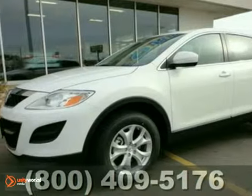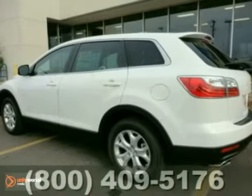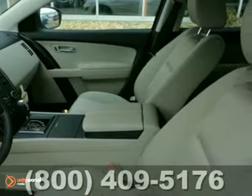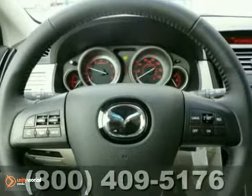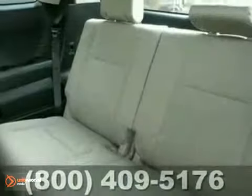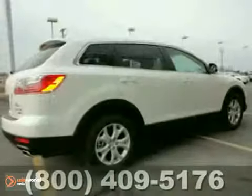You'll love this 2012 Mazda CX-9 Sport. Its many features include a tire pressure monitor, keyless entry, and a leather-wrapped steering wheel. It has a hands-free phone system, all-wheel drive, and dual-zone climate control. And it also has an anti-theft system.